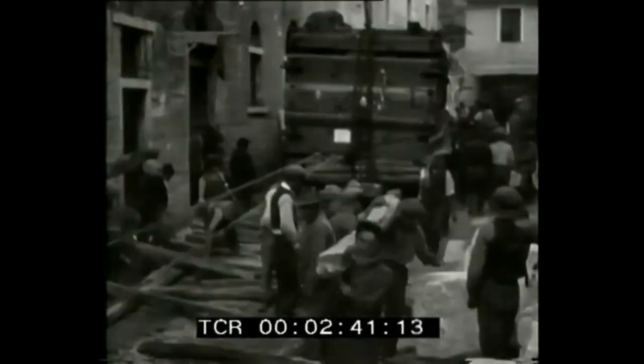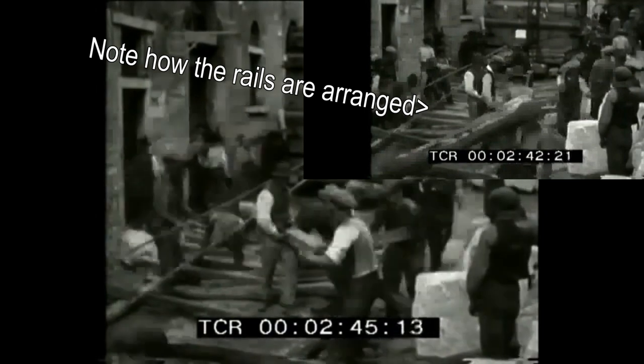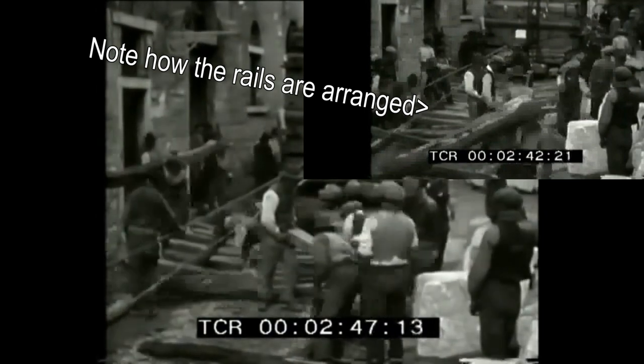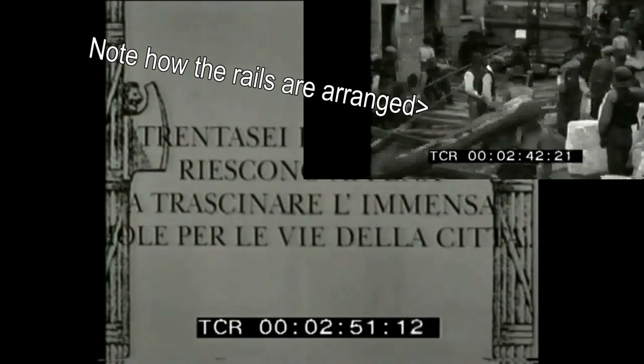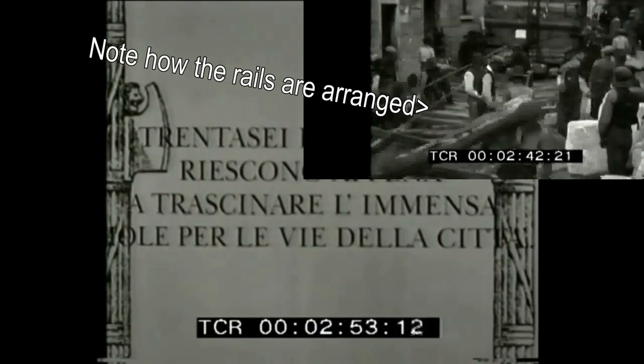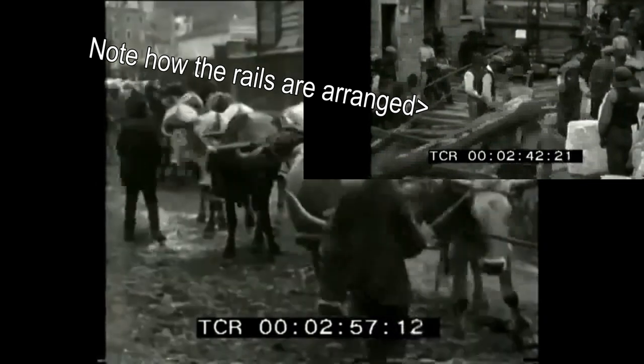In Egypt and similar sites, large blocks were moved basically across horizontal ground — a very short distance from quarry to river, then a short distance from river to the final site. This block was moved 17 miles, much further than any block at Baalbek, Egypt, or any of these other famous sites.